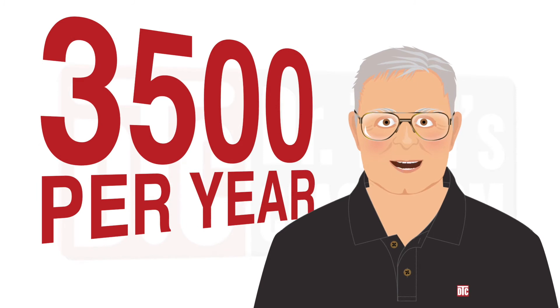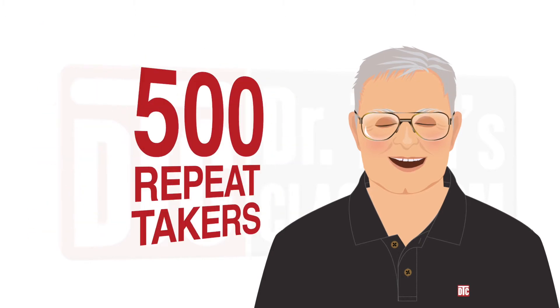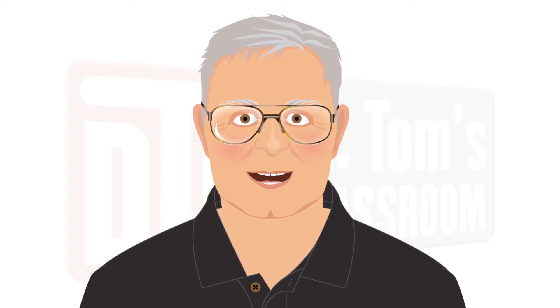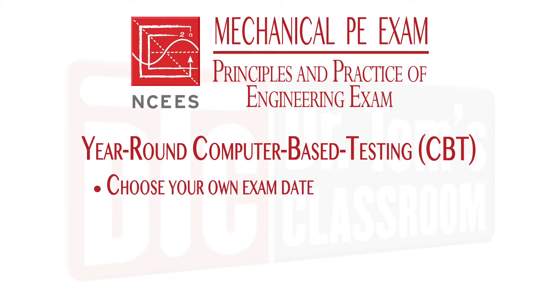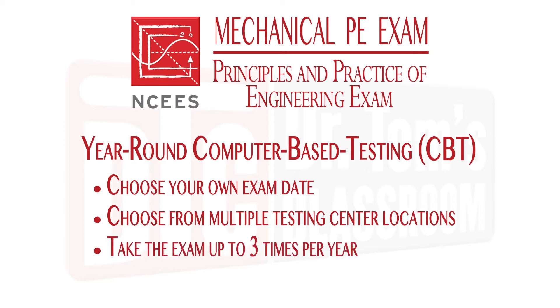About 3,500 people take the mechanical exams each year. Most are taking it for the first time, but there are always some repeat takers. Pass rates vary from year to year, but first-timers generally fare significantly better than repeat takers. The three mechanical PE exams are now offered in the year-round computer-based testing, or CBT, format. With CBT exams, you can take the exam on a date you schedule, at multiple locations, and you typically get your results in eight to ten days. You can also take the exam up to three times in a 12-month period, with some additional restrictions within that period.